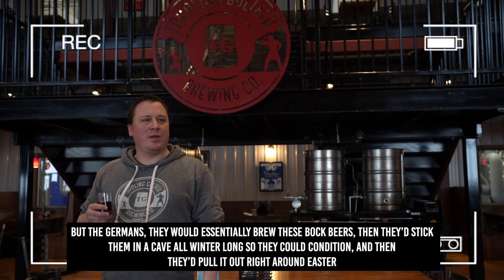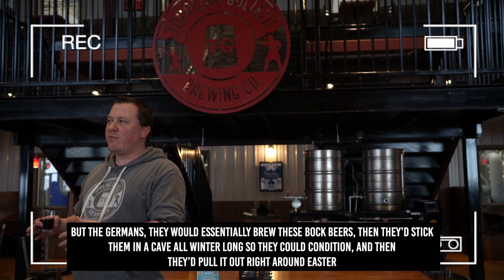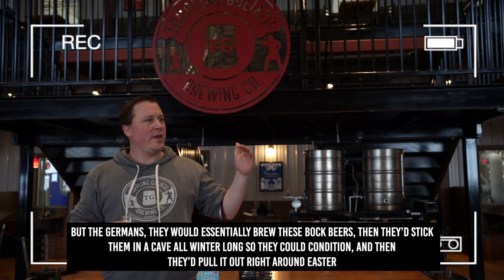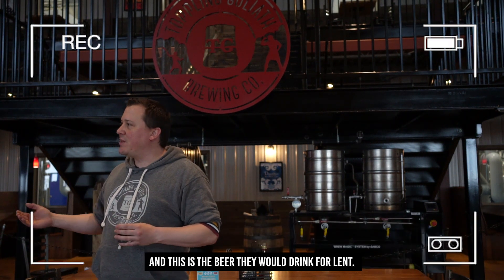The Germans would essentially brew these Bock beers and then stick them in a cave all winter long so they could condition, and then they'd pull it out right around Easter — this is the beer that they would drink for Lent.